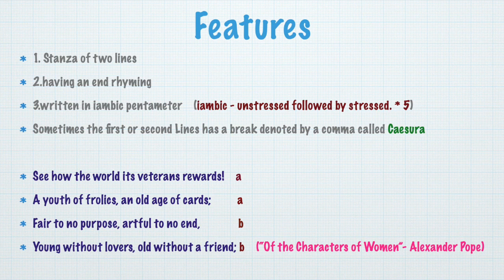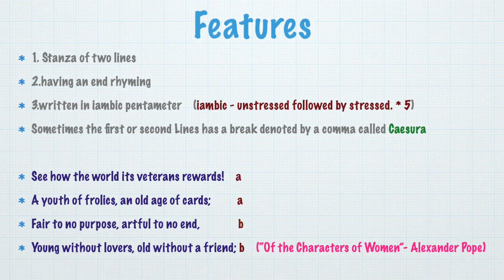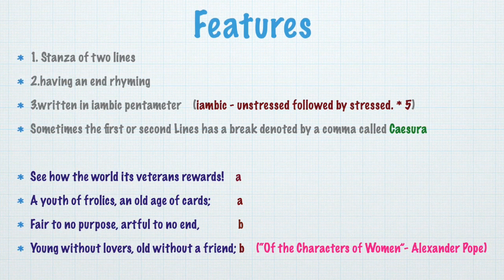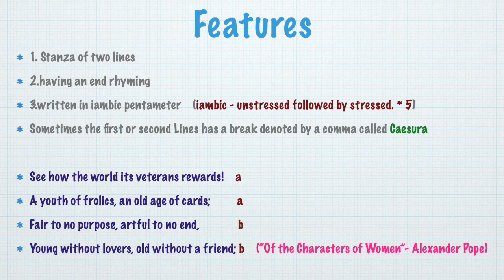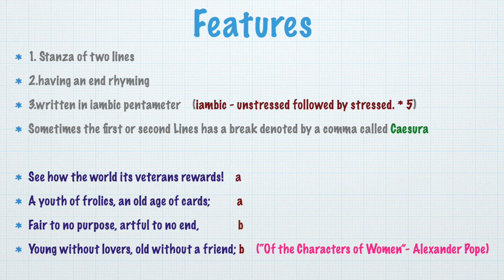And in the second line — 'A youth of follies' — then there is a comma, 'an old age of cards.' So it's a pause, a break in the line: caesura. The third line also: 'Fair to no purpose' — there is a break. Fourth line: 'Young without lovers' — there is a break. So these are the features of heroic couplets.